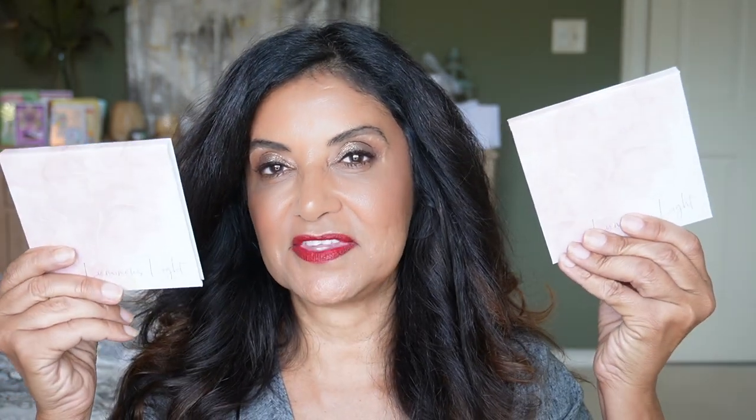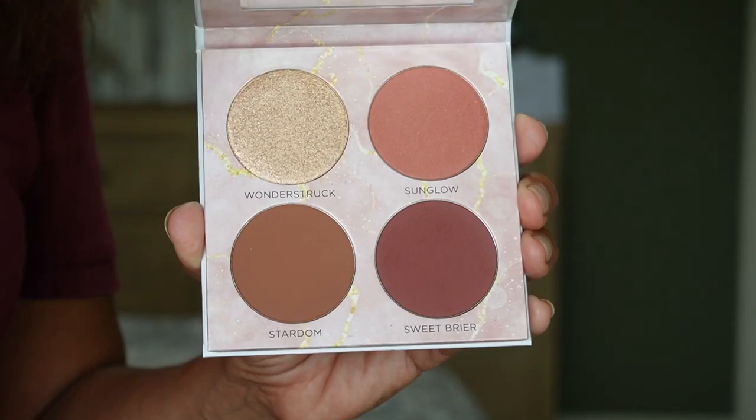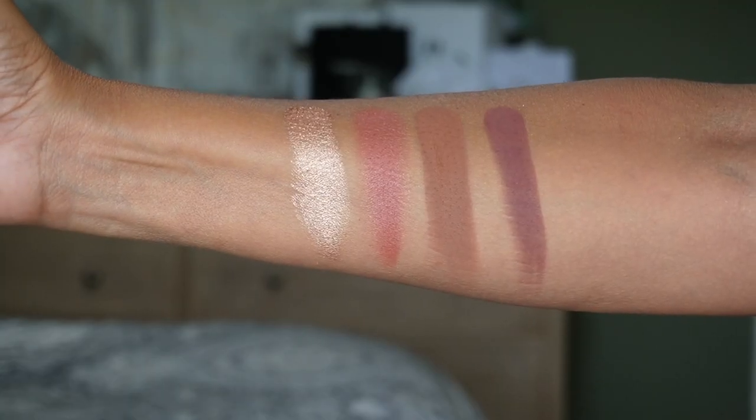Going back to Sydney Grace — I have the Luminous Light face palettes in medium and deep. I used the bronzer from the light palette and the highlighter from the deep palette. The formula is great — it's Sydney Grace. I haven't tried the blushes from these palettes yet because I've been using other blushes I love, but I have tried Sydney Grace singles before and they are very pigmented.